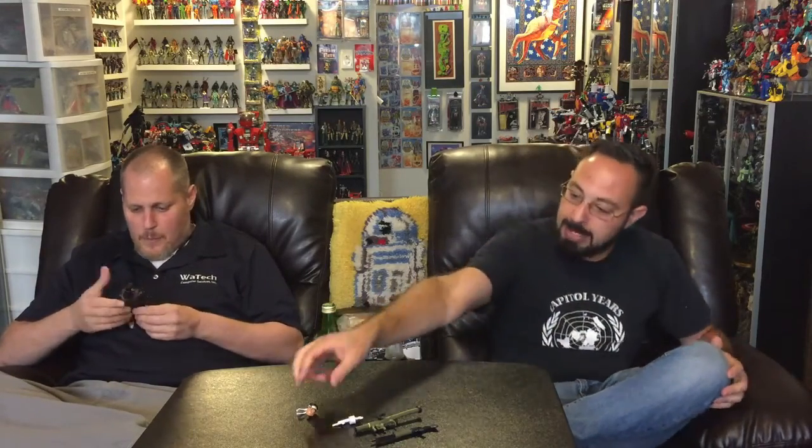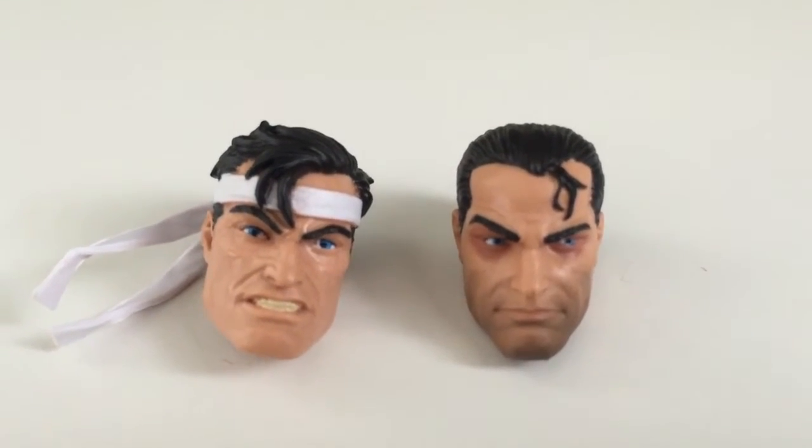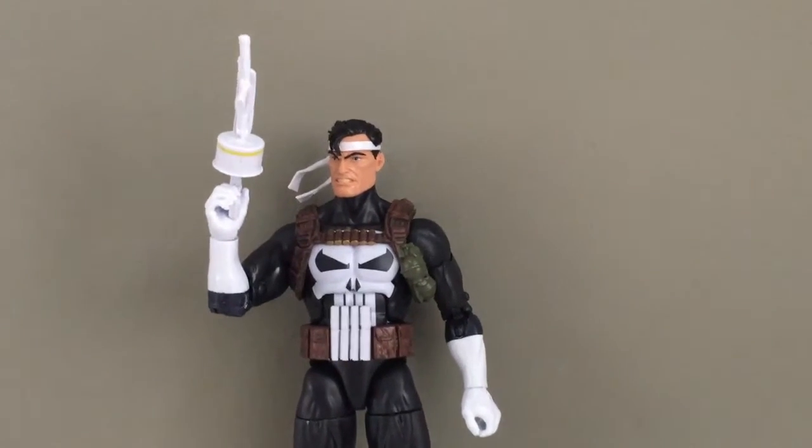I've said this before — Marvel Legends is killing it. For a $20 action figure, I think they're doing great. It transforms into a Punisher van; you transform the arms, bend the legs. He comes with two heads. The head he comes packaged with is the one with the headband. Is this Punisher War Journal? I don't know, but I like the head without the band more.